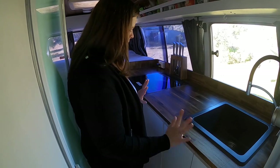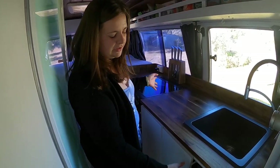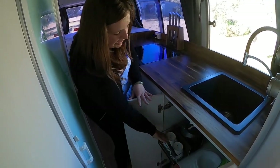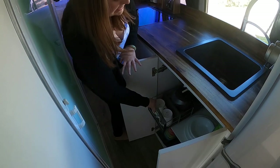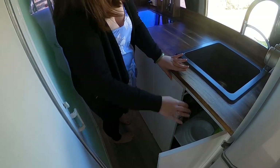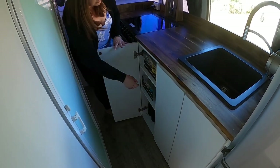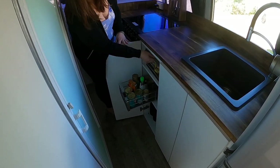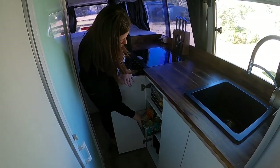We then have all of our storage in our cupboards. In all of the cupboards we have rolling drawers and runners which makes it easier to access things. This is where we keep all of our food, salt, pepper, and larger things standing up down the bottom.